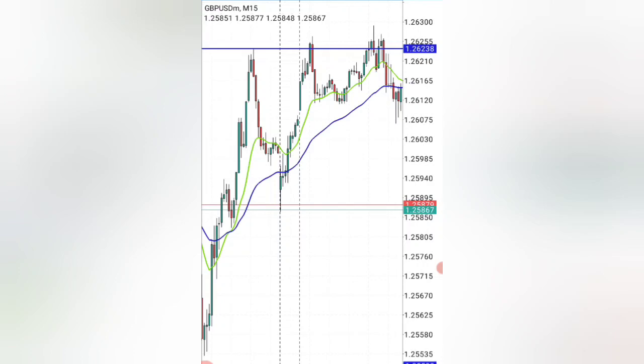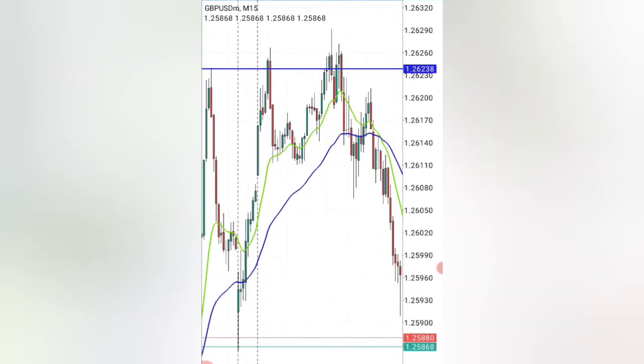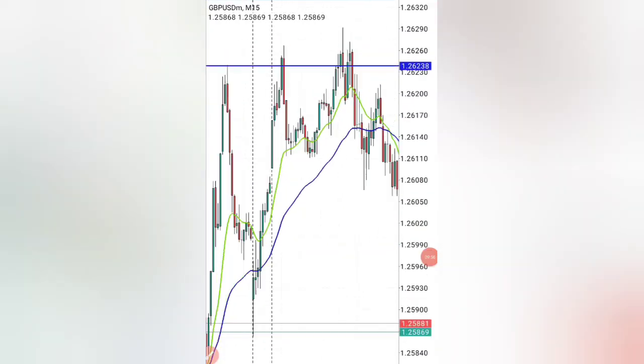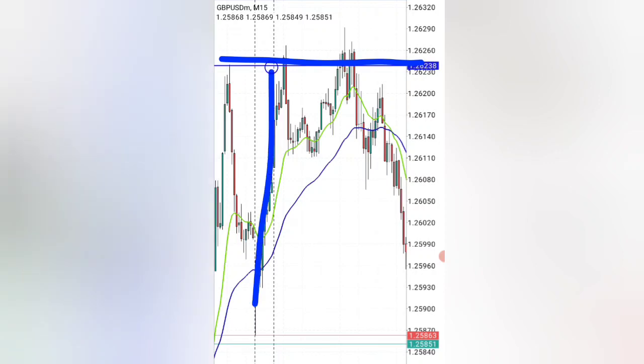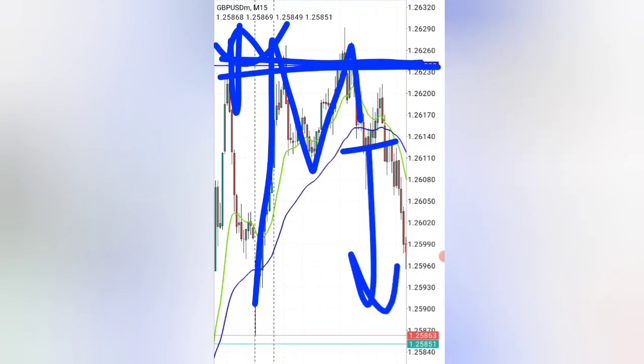You can see the market formed a brief retracement, then shot down beautifully from that entry. This is a lot of profits you can easily make from this strategy without stress. If you've been struggling to find opportunities, all you need is to identify this M pattern at the high of the day on GBPUSD, then enter a sell trade targeting the market to go down.